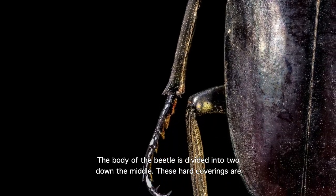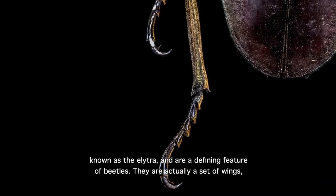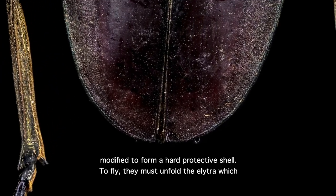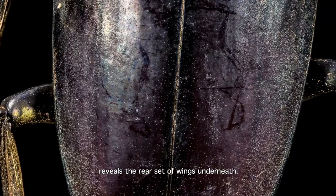The body of the beetle is divided into two down the middle. These hard coverings are known as the elytra, and are a defining feature of beetles. They are actually a set of wings, modified to form a hard protective shell. To fly, they must unfold the elytra, which reveals the rear set of wings underneath.